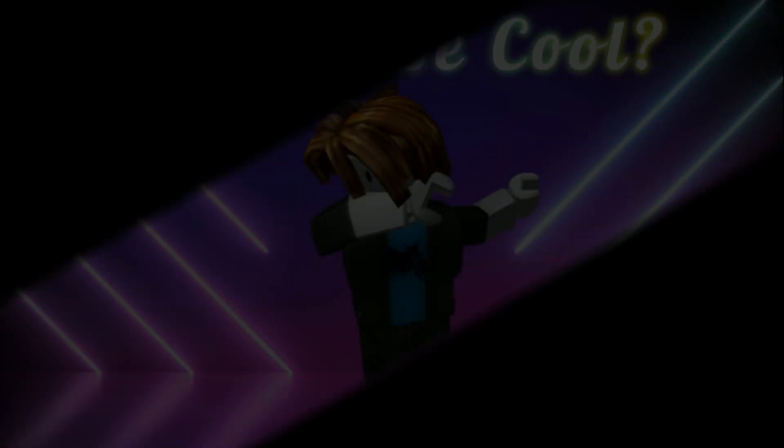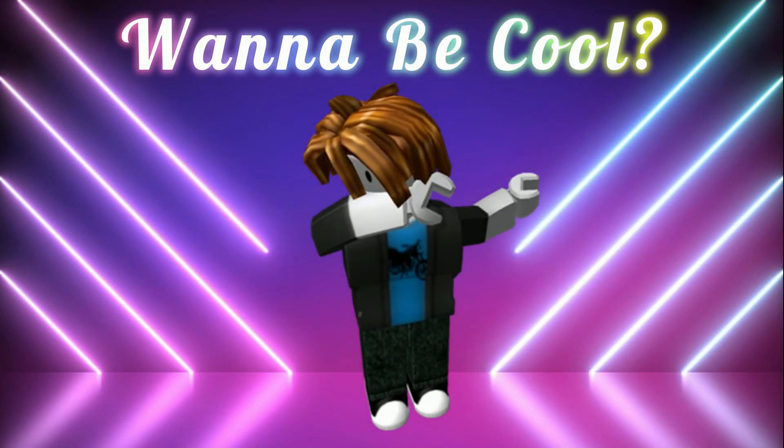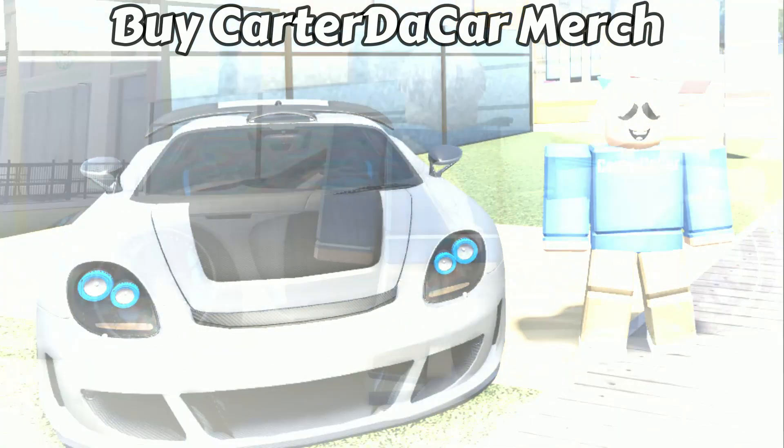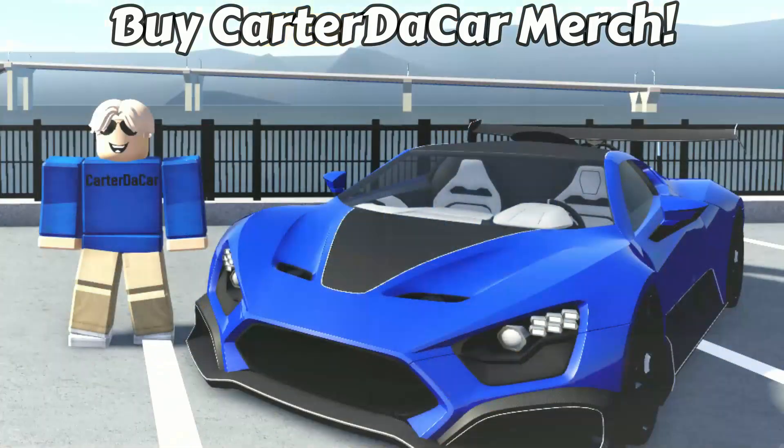Alright guys, I hope you enjoyed this video — I'll see you in the next one. If you want to be the coolest Roblox player and feel the need for some cool fit, buy Carter Dacar merch — link in the description.